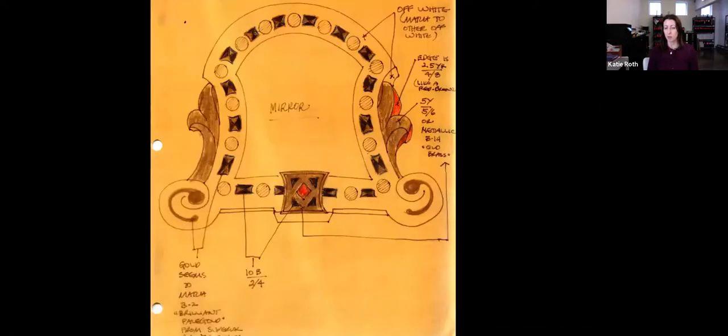Here are some of the drawings of the mirrors and bevels. So many things needed to be replaced, and she found all of the perfect things.